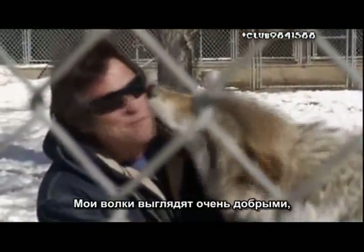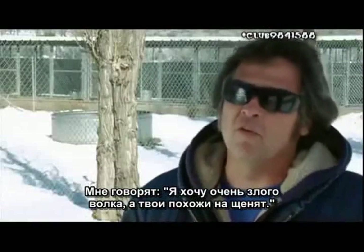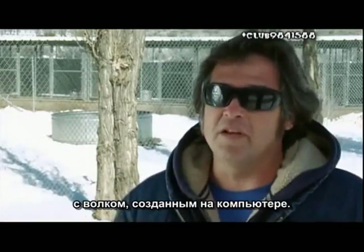My wolves look very nice, and sometimes I get compliments for that, but other times it's like, well, I really wanted a vicious-looking wolf, and your wolf looks like a puppy dog. So that's when you get the CGI team come in, and they'll go, oh, I'll put fangs on it, and I'll have him dripping blood, and his eyes will glow like a demon.